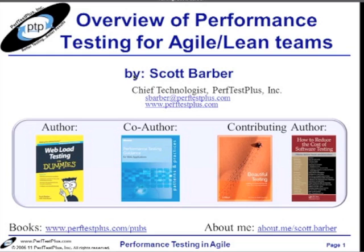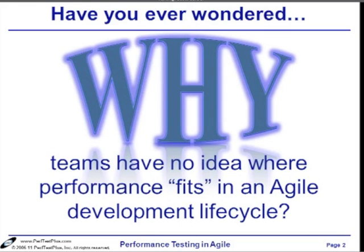The question here is: have you ever wondered why teams have no idea where performance fits in an agile development lifecycle? I can tell you that it's not a question I have wondered about, but it's a question that my clients have wondered about a lot. And honestly, it has been the most frequent call I've gotten from potential clients over the last several years.